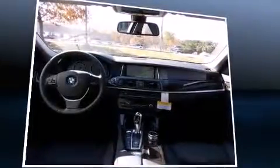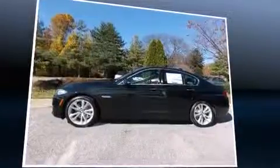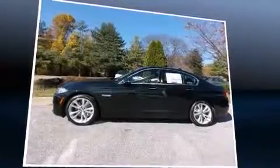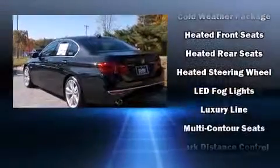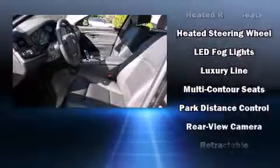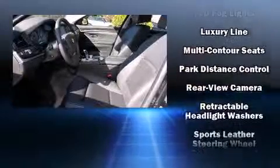BMW prioritized practicality, efficiency, and style by including power front seats, heated steering wheel, and remote keyless entry. Rear passengers enjoy the seat heating functionality, keeping them warm during the winter months. You'll never lose visibility with rain-sensing wipers, which activate automatically when the drops start to fall.